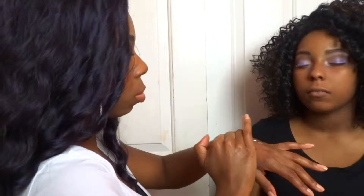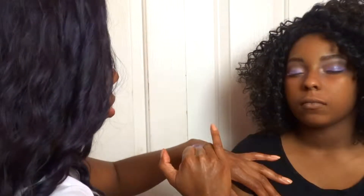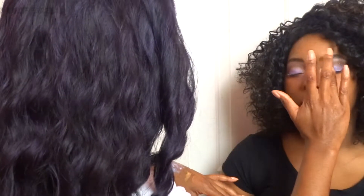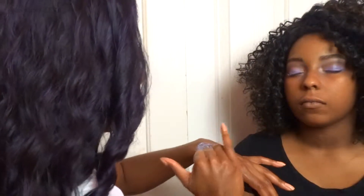Now I'm using Duo Lash Glue in clear and Reflects Teal Transparent Glitter from MAC. I went back and forth between the two on my hands with my finger, then I'm just padding a little bit on top of the lavender eyeshadow to give it a little bit of dimension and some shine and sparkle.